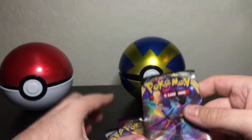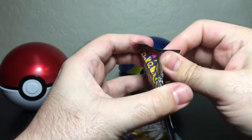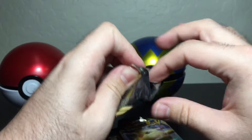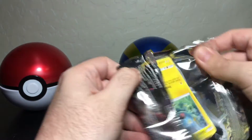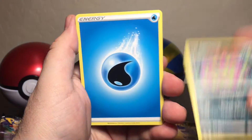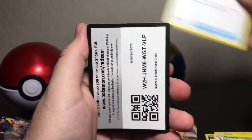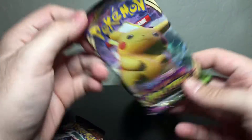I'll save Cosmic Eclipse for last since I've never opened one before — at least I'm pretty sure. We'll do Vivid Voltage second and start with Rebel Clash. Let's see what we get — hopefully we pull something good. Got ourselves a Shinx, Sandygast, Rolycoly, Stunky, Clefairy, Toxapex, Spiritomb, energy, Bronzong, Metapod, and the code card.